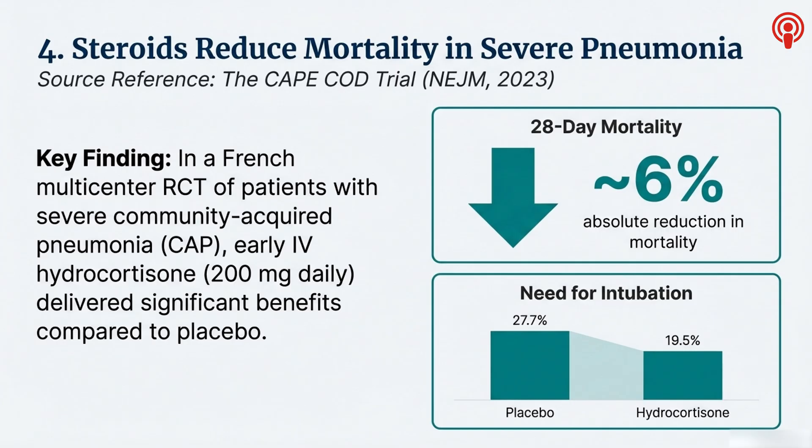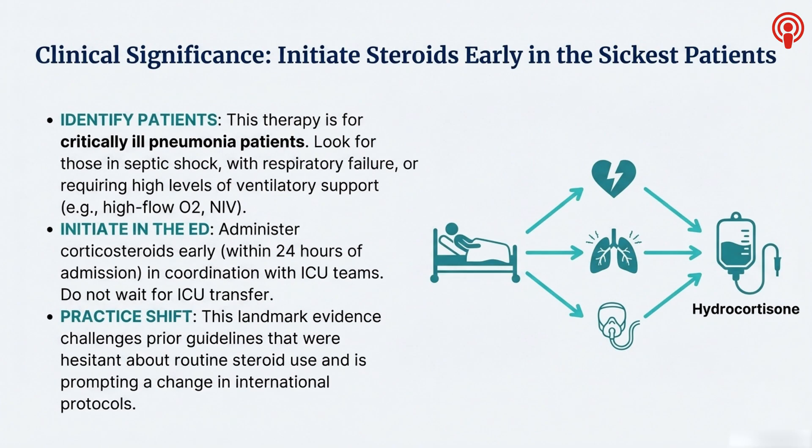Cape Cod was a big multi-center trial in France. They took patients with severe CAP — critically ill, needing high-flow oxygen, non-invasive ventilation, or already on vasopressors for shock — and gave them either IV hydrocortisone 200 milligrams a day or a placebo. The results were not subtle. They found an absolute reduction in 28-day mortality of about 6%. In critical care, a 6% absolute risk reduction is enormous. On top of that, the need for intubation dropped significantly from almost 28% in the placebo group down to under 20% with steroids. It's about tamping down the massive inflammatory storm that severe pneumonia causes, calming the systemic overreaction that leads to organ failure. For that critically ill pneumonia patient in your ED, early hydrocortisone ideally within 24 hours of admission is now standard of care.